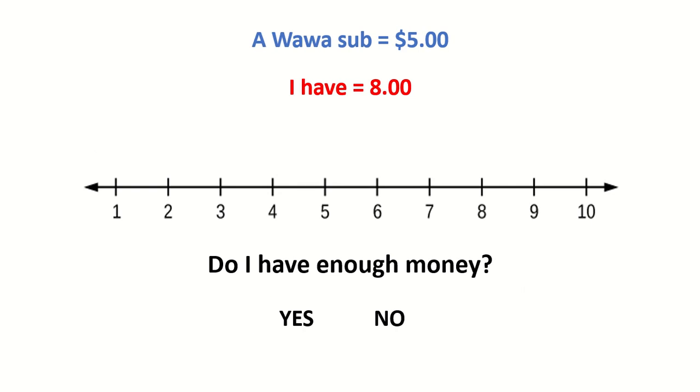A Wawa sub is $5. I have $8. Do I have enough money? Yes. 8 is more than $5. I have more money than I need to buy the sub.